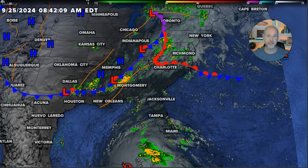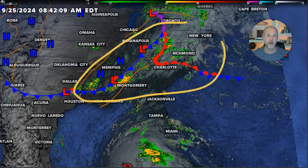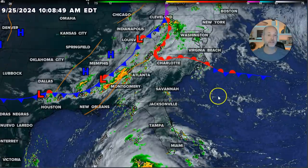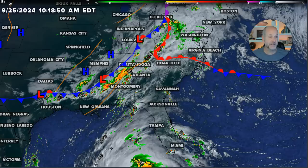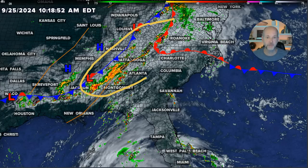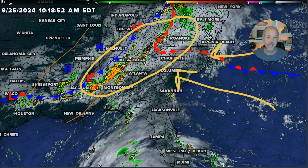Look at what's going on currently. This is what we call a predecessor event. This is a stalled front with tropical moisture that's been dumping heavy rain since yesterday. During the day today, we're going to see heavy rain developing along this front and the mountains, with heavy moisture coming in from the Atlantic and some from the Gulf of Mexico, not associated with Helene — it's almost a completely separate event that happens ahead of tropical systems.